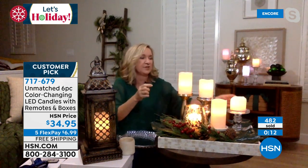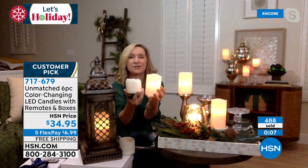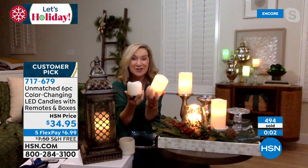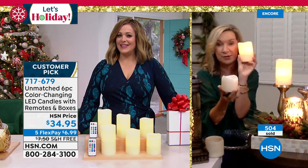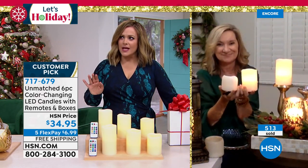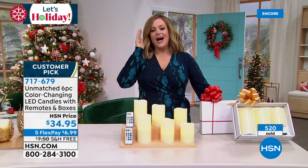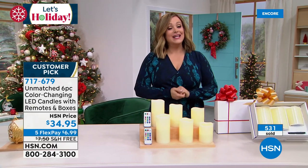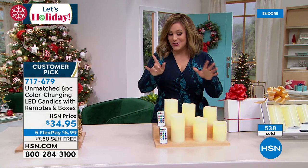If you love that plain vanilla golden glow, these are very hard to distinguish from a real candle — this is why hotels and restaurants use expensive flameless candles; they're much safer with no liability. Item number 717679. Just back in stock and they will sell out again — about 300 people trying to get in on these now.